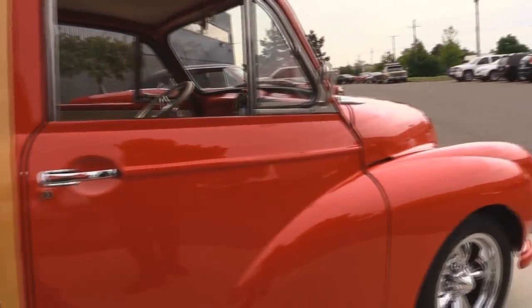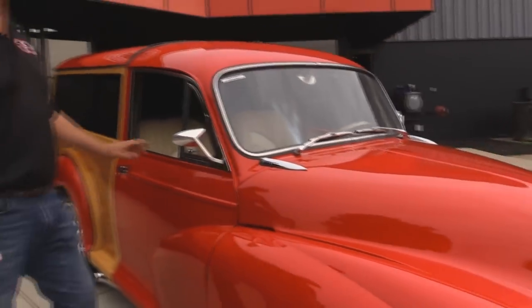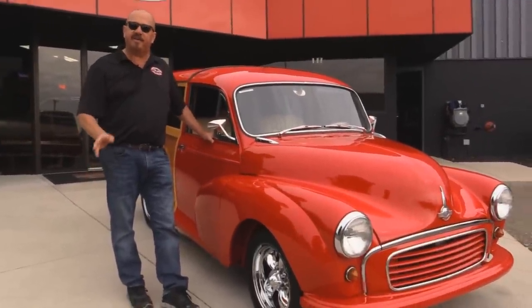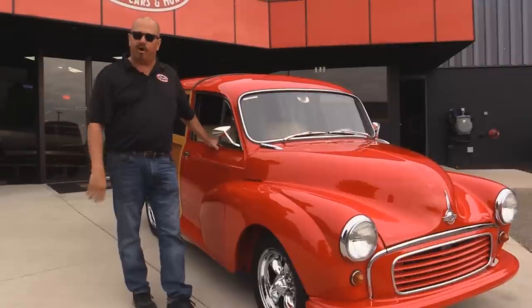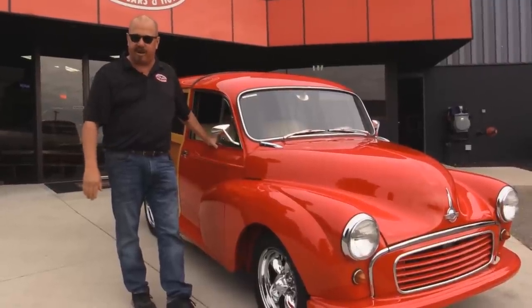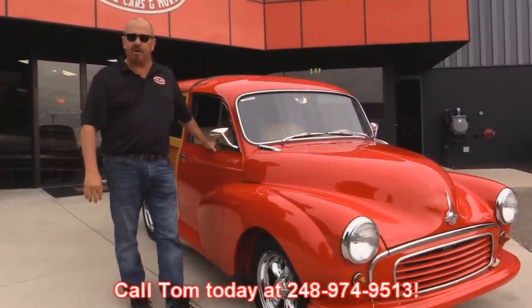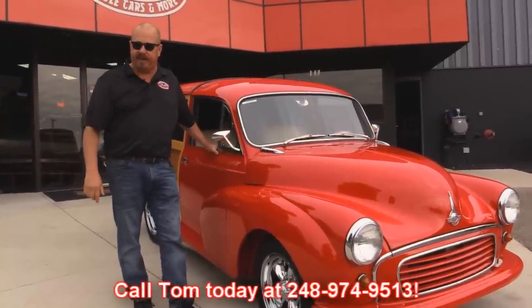At Vanguard Motor Sales, we're shipping experts — we can ship this thing anywhere in the world, just give us a call. We're not consignment dealers. That means we spend the time to check them out and then we buy them. We own over 150 muscle cars and street rods. Give Tom a call at 248-974-9513. He can answer any question you may have about this little Morris Minor.